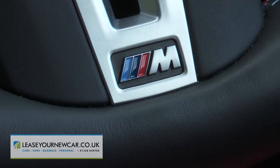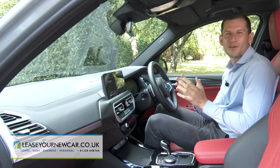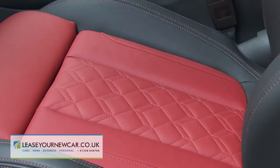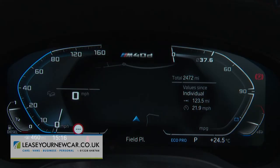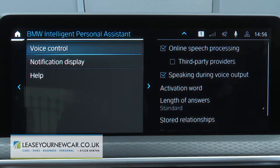Inside, apart from a smattering of extra M badges and anthracite headlining, the emphasis on subtlety continues, though you can lift the cabin with options like red leather upholstery. The twin-screened BMW Live Cockpit Professional setup is now standard, bringing a 12.3-inch instrument binnacle display and a 12.3-inch control display for the centre of the dash. Plus you get the BMW intelligent personal assistant, a voice control system responding to the command "Hey BMW".